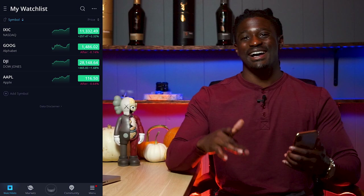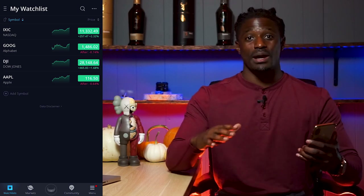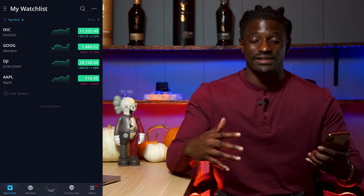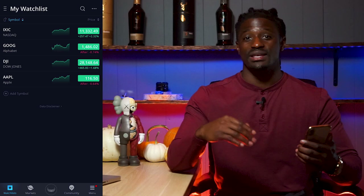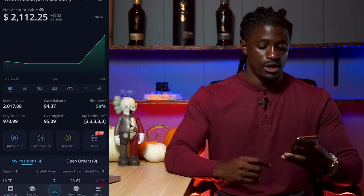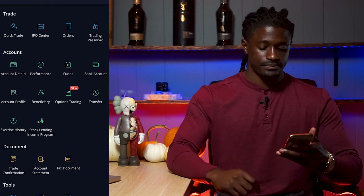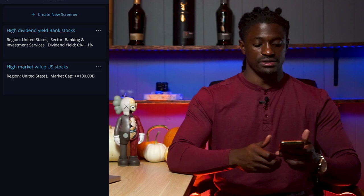The first tool I'm going to show you guys is the screening tool. It's going to help you find stocks within your exact parameters — no more guessing, no more googling what the highest dividend stock is. To get there, click on the Webull logo, then click on 'More' where it says new, scroll all the way down to the bottom where it says screeners, and click on screeners.